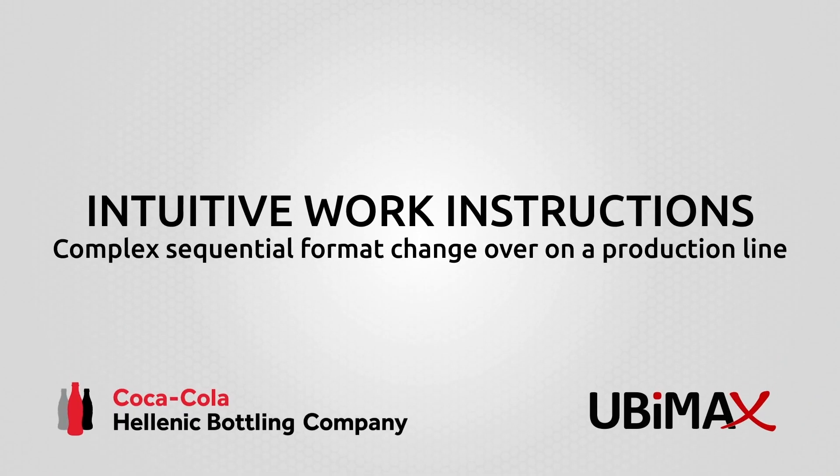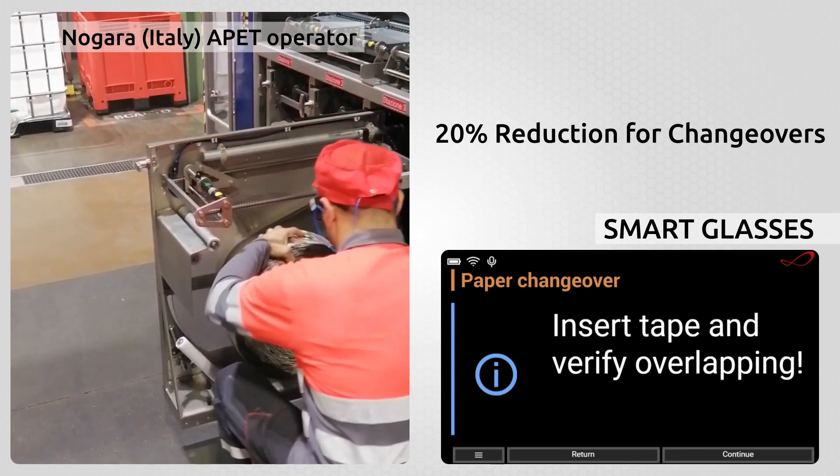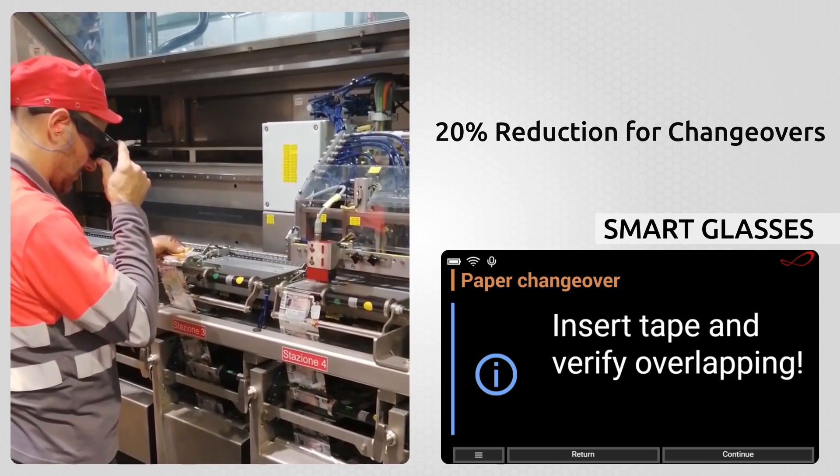At the same time, it can guide operators through complex sequences on a production line, with a 20% time reduction and avoiding mistakes.